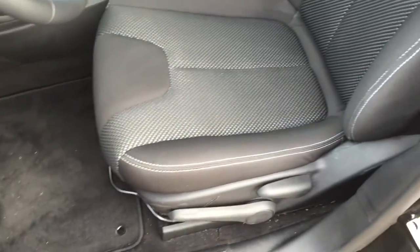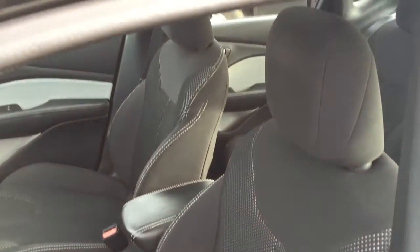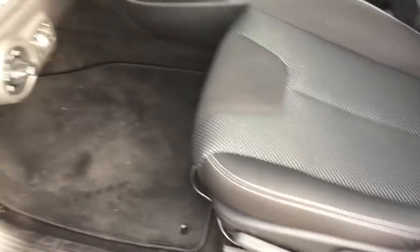Carpeted floor mats on the floor as well as very comfortable cloth seating for five. Your front two seats are heated and the styling is fantastic. Right here you do have a height adjuster — that's the bottom lever for your driver's seat.